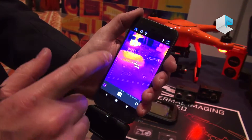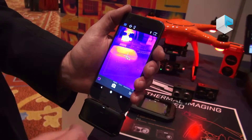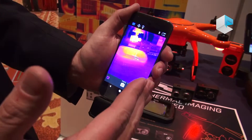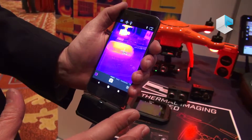With the professional model, I can actually tag numerous spots in the image and simultaneously measure the temperature. So if I want to compare a pipe to another pipe and get the live temperature measurements, I can do that in real time with the FLIR One Pro.